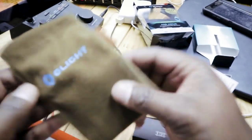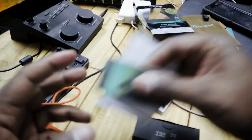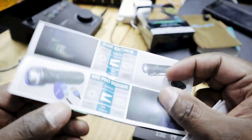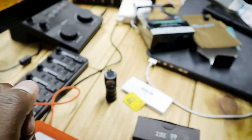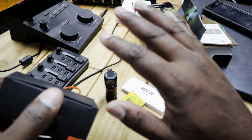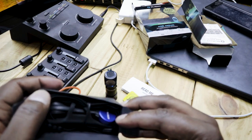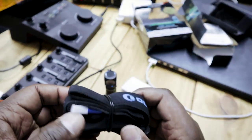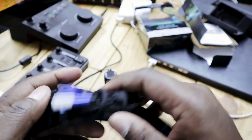It looks like there's some kind of carrying case or bag in here, along with more instructions. Nice little bag — it has a felty kind of touch to it. They're obviously trying to class it up a little bit. It's a drawstring bag that you can put it in when you're not using it. And here's the USB cable — it has a magnetic head that's just going to attach to it.